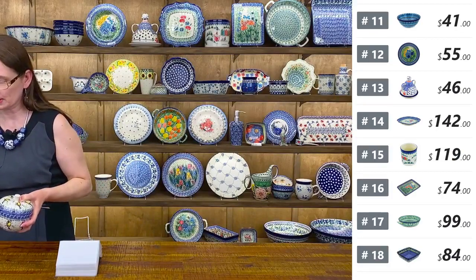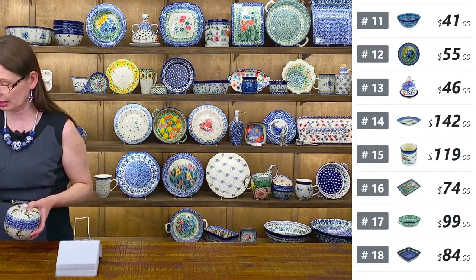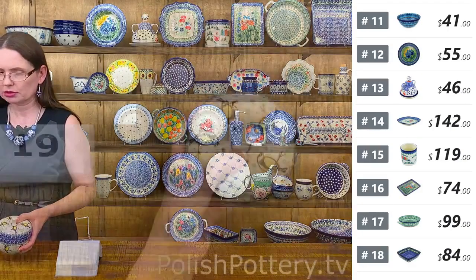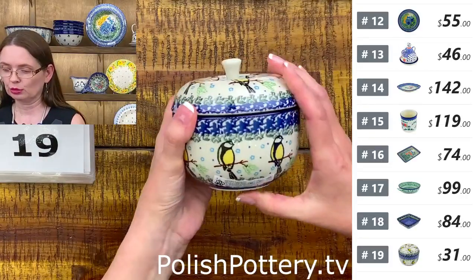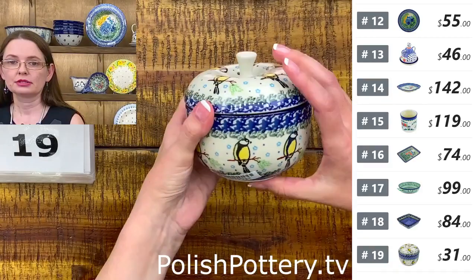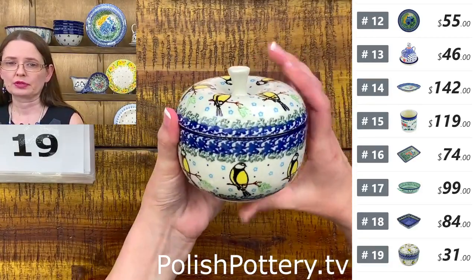Next I have the smaller size apple baker — I love them. I have the pattern with yellow birdie. They are $31 tonight. Fantastic as a gift for teachers. Fantastic for baking apples or keeping something inside — snacks, or in your bathroom for cotton balls or jewelry.